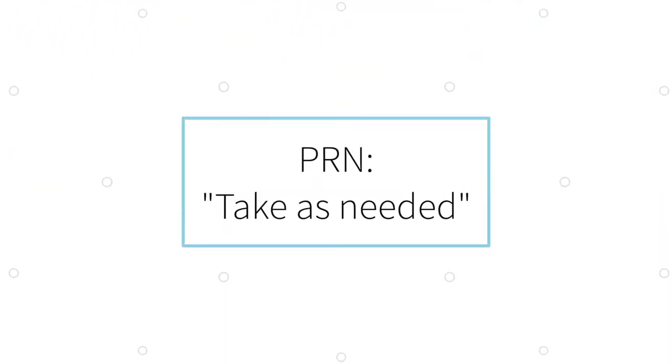One way to take medicine is if pain is happening occasionally at a certain time of day or with a certain activity. In some of these cases, the prescription may be written as PRN, which means to take as needed.